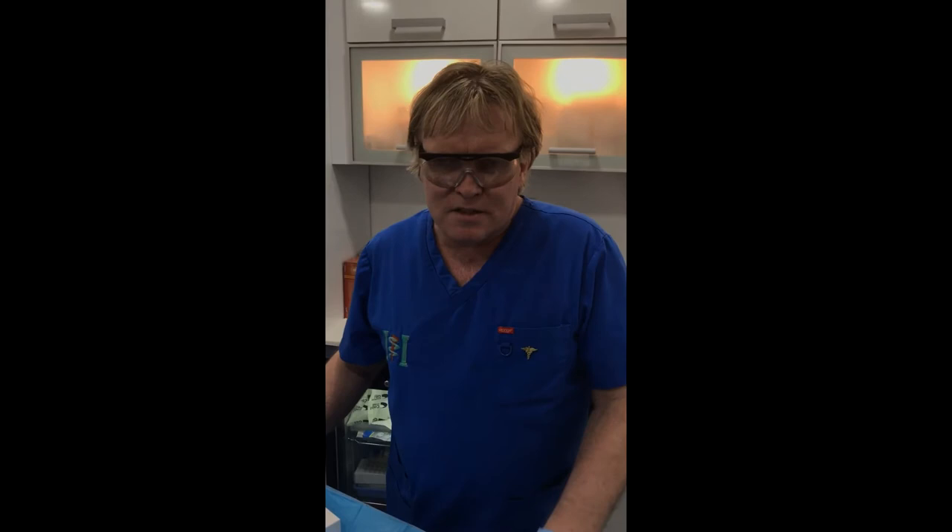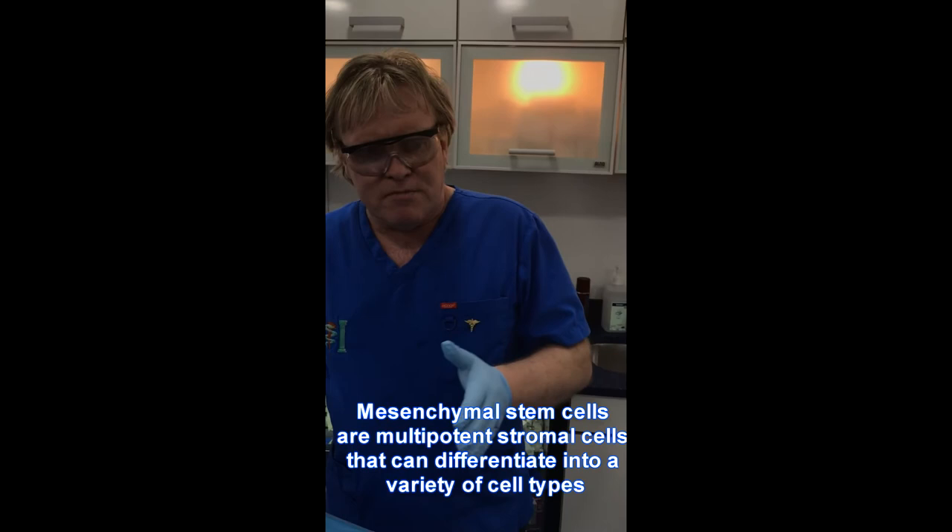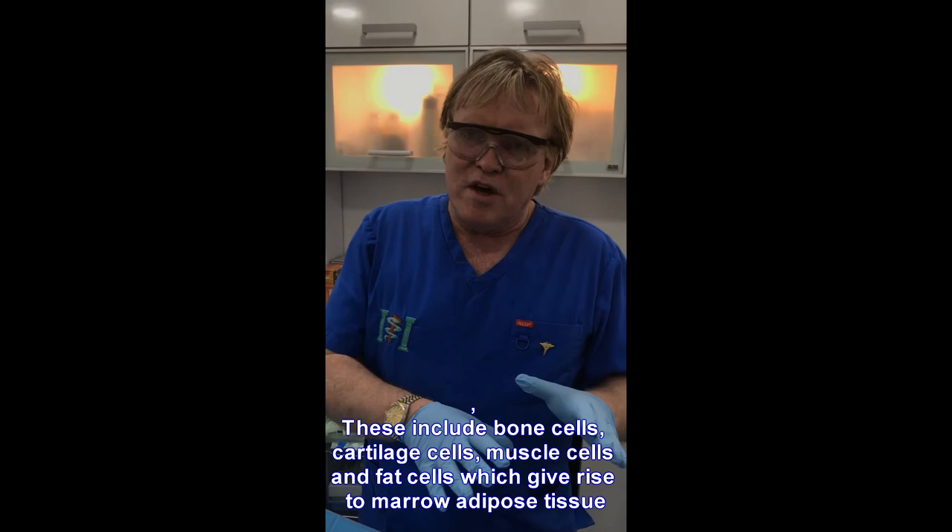We've done some research on mesenchymal stem cells, which have been introduced into medicine for about 10 to 15 years. In 2007 they were put into dying myocardial tissue following myocardial infarction and worked very well. Some scientists in Israel tried using them for spinal cord repair after road traffic accidents, with less success. Here in Aylesbury we've used mesenchymal stem cells under red light and found they change back into fibroblastic tissue.